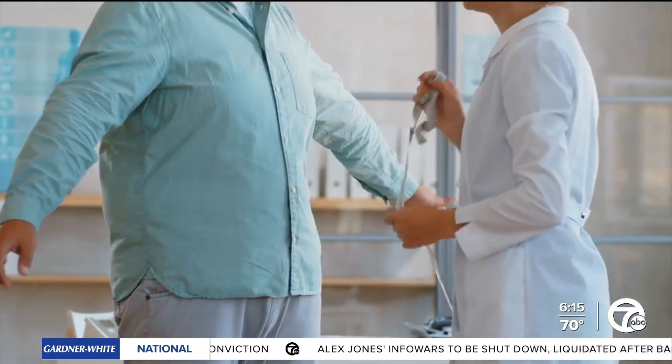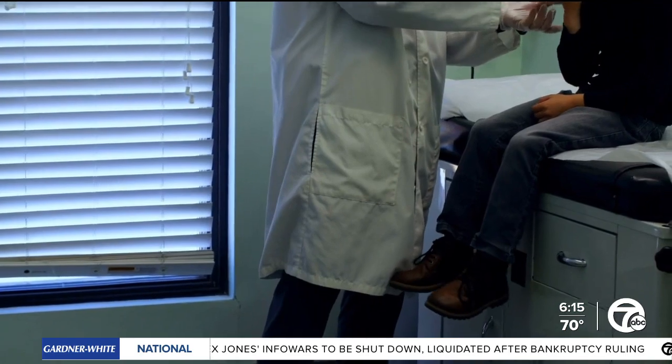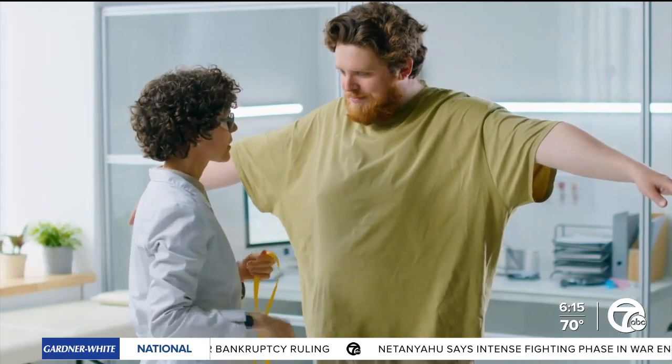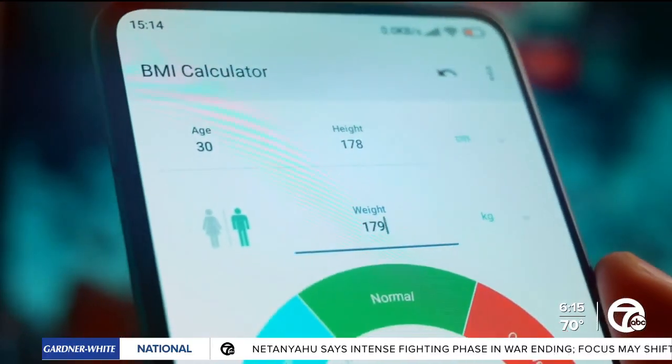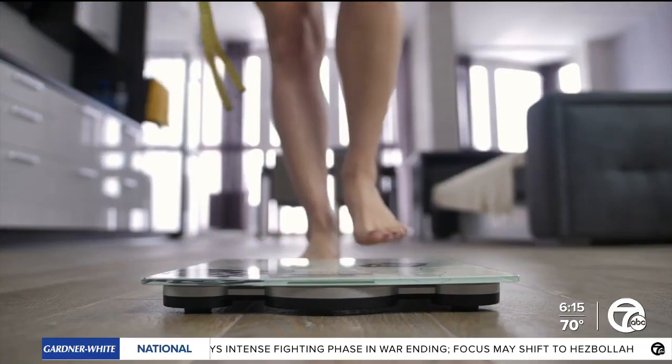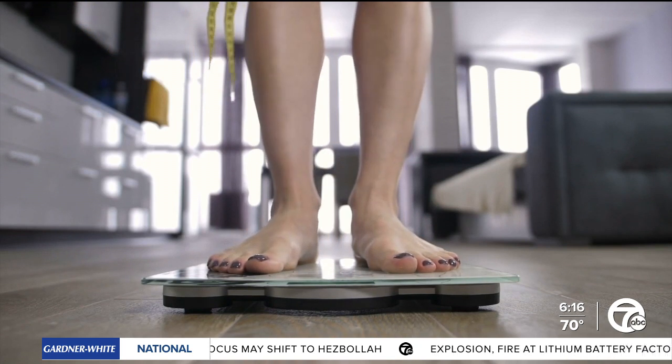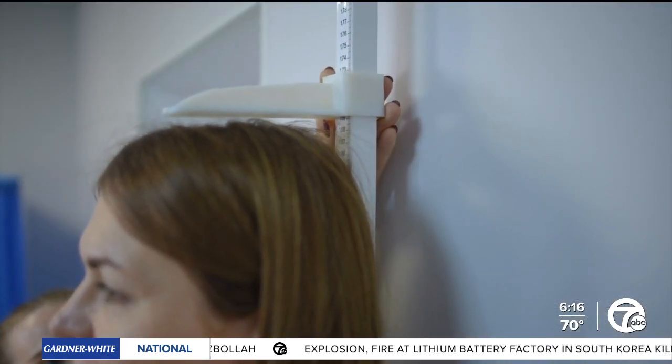The body roundness index is still relatively new and has not been widely adopted in clinical practice yet, especially in pediatrics. But for now, BMI or BRI — whichever you use — can be useful. Dr. Zina Arufe emphasizes that these indices should be part of a broader health assessment, not just a standalone diagnostic tool.